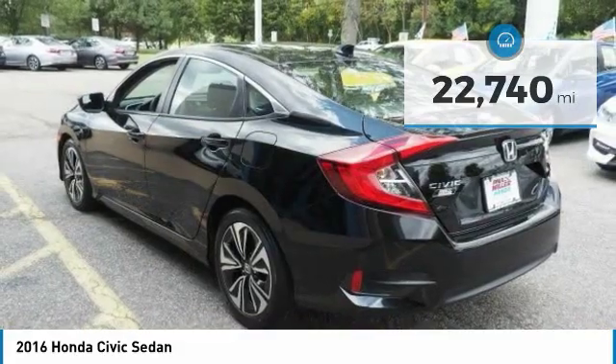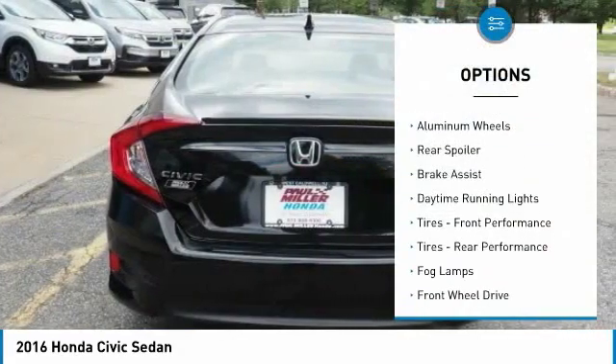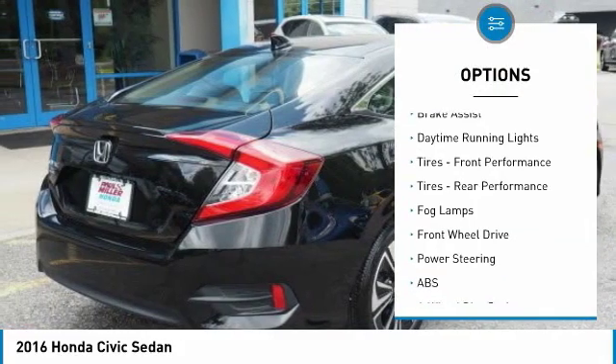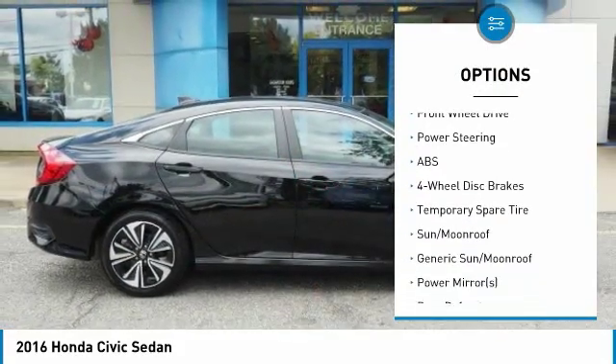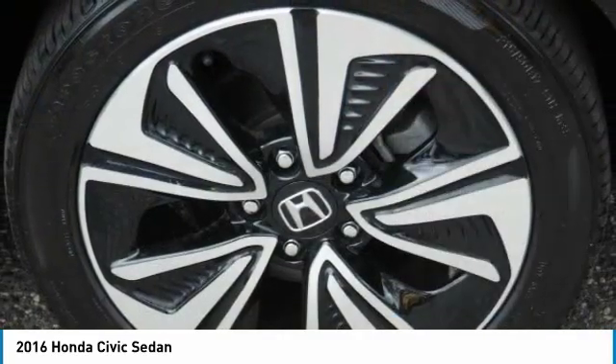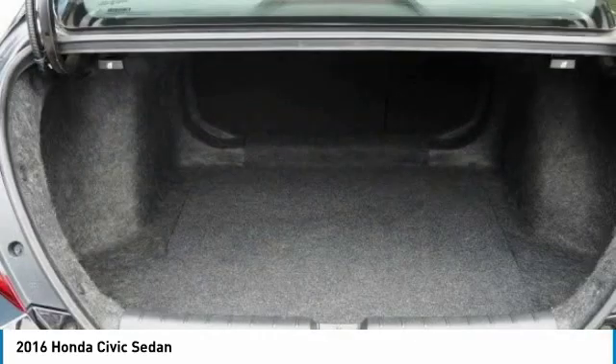Here are some of this vehicle's great options: turbocharged, heated mirrors, aluminum wheels, rear spoiler, brake assist, daytime running lights, front performance tires, rear performance tires, fog lamps, FWD.